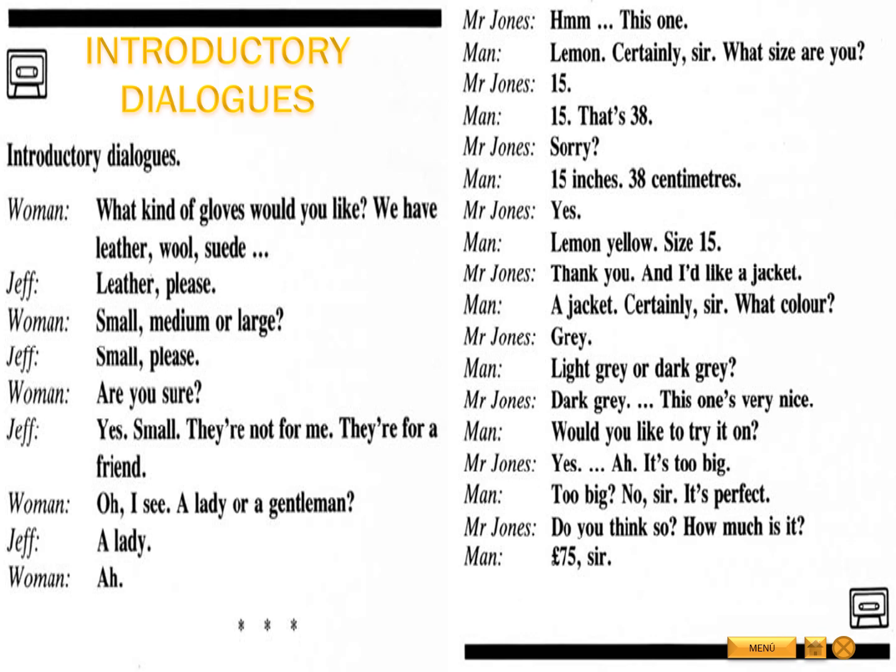What kind of gloves would you like? We have leather, wool, suede... Leather, please. Small, medium or large? Small, please. Are you sure? Yes, small. They're not for me. They're for a friend.